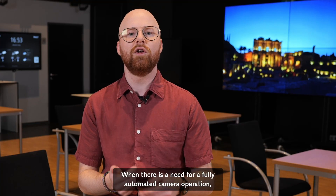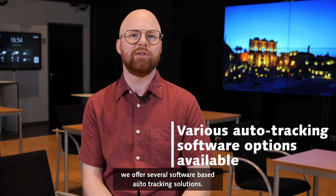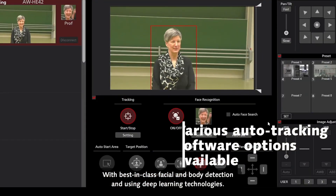When there is a need for fully automated camera operation, we offer several software-based auto-tracking solutions. With best-in-class facial and body detection and using deep learning technologies,